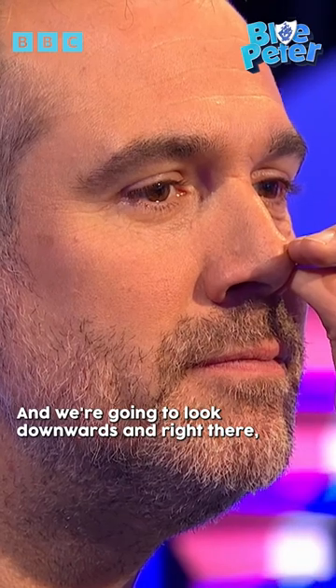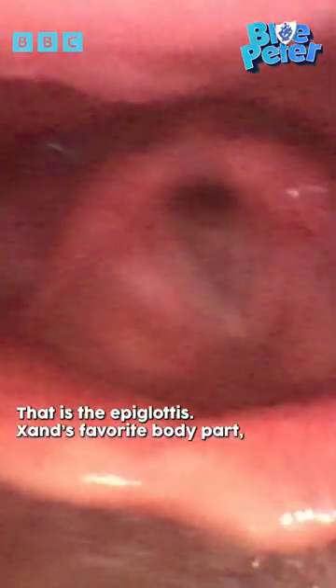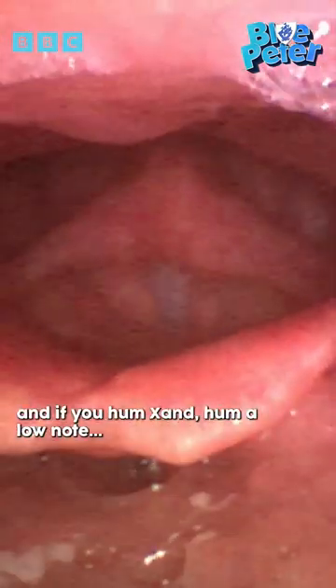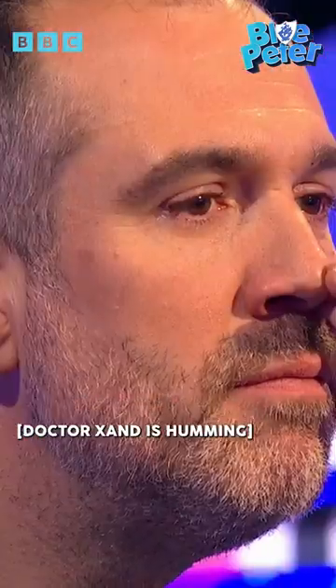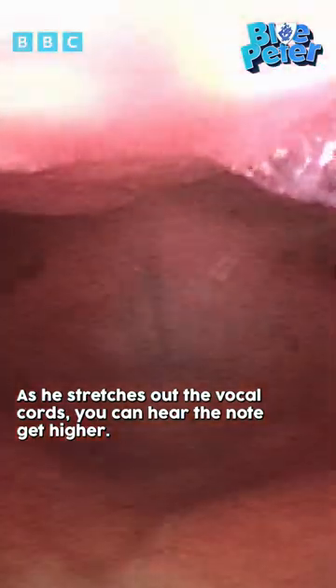But we're heading now to the back of my throat. We're going to look downwards — wow! Do you know where we are in the body? I think this is the epiglottis. That is the epiglottis — Zahn's favourite body part. And if you hum a low note, and as he stretches out the vocal chords, you can hear the note gets higher. Whoa!